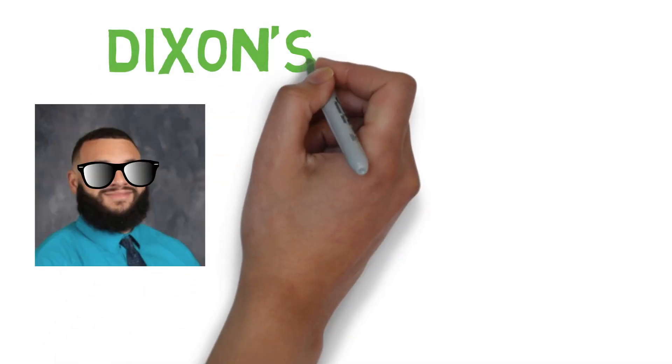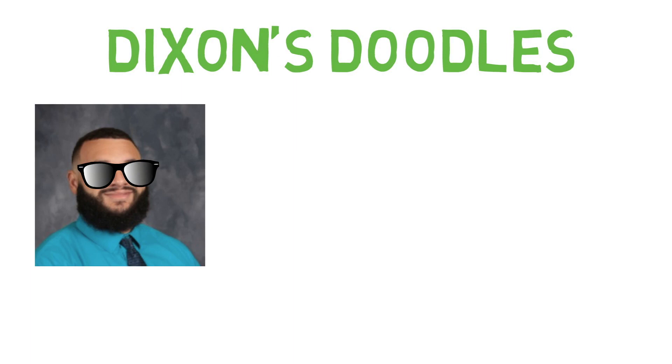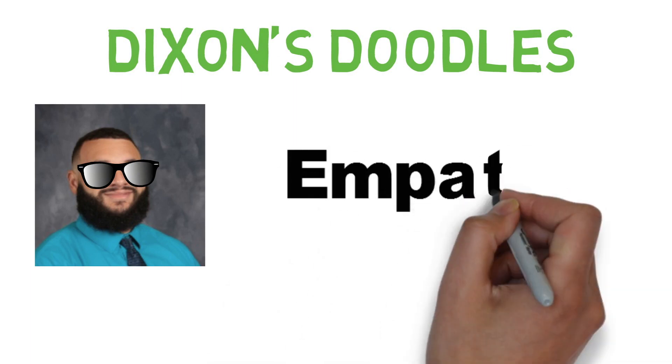Hello again, it's Mr. Dixon, your too-cool-for-school counselor, back with another episode of Mr. Dixon's Doodles. Today we're going to talk about empathy.